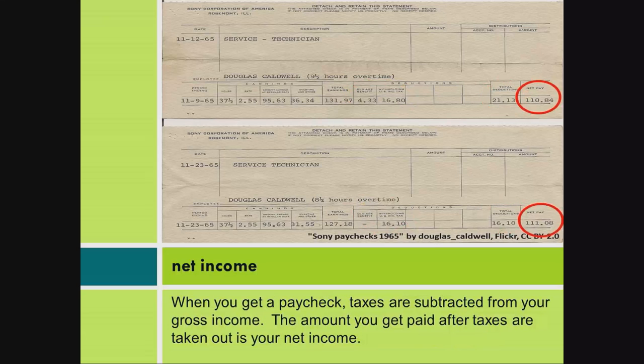Net income. When you get a paycheck, taxes are subtracted from your gross income. The amount you get paid after taxes are taken out is your net income.